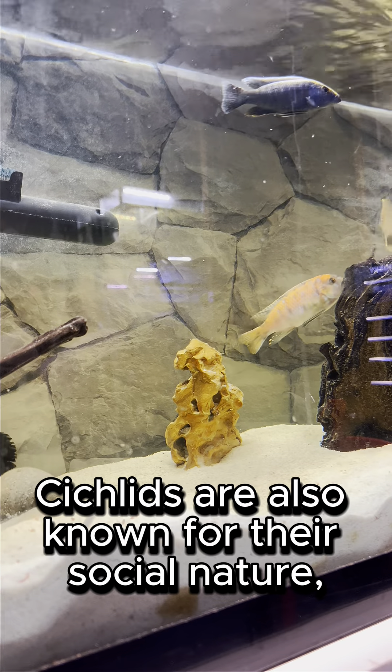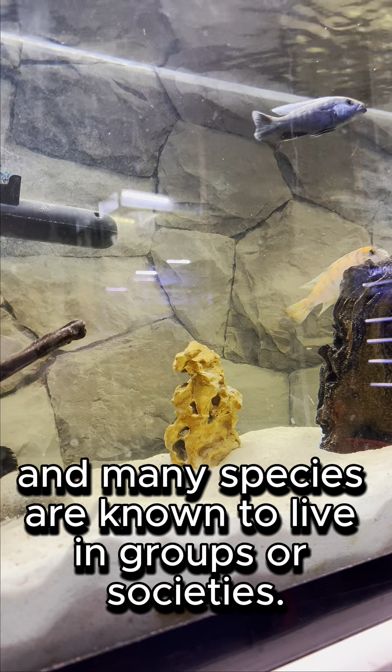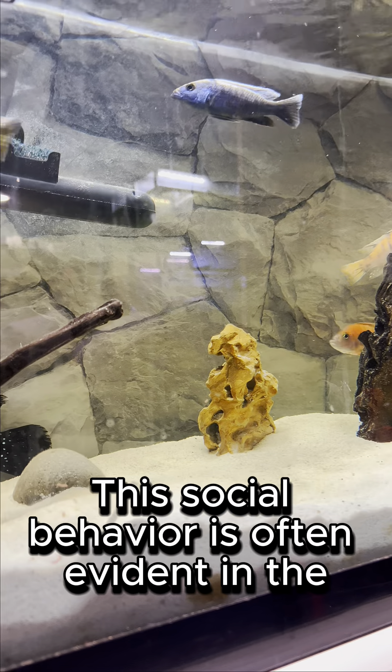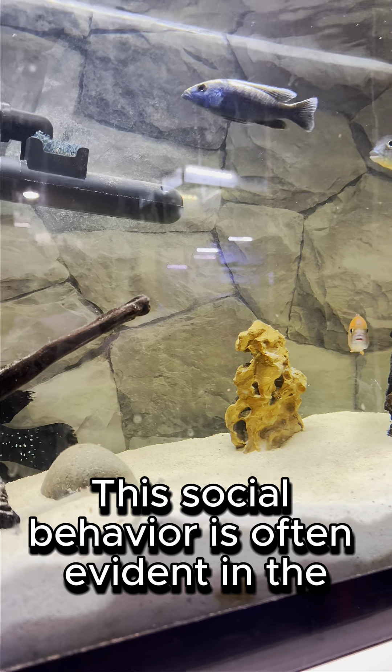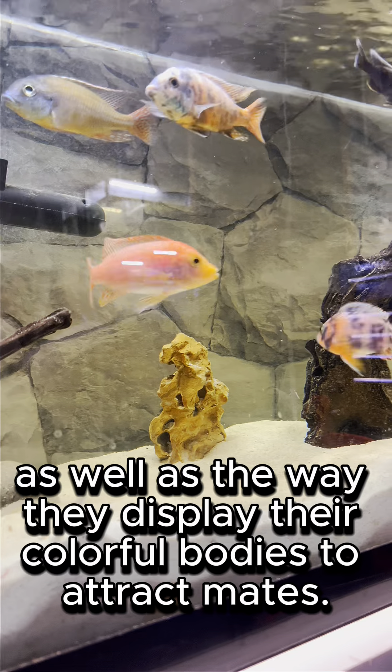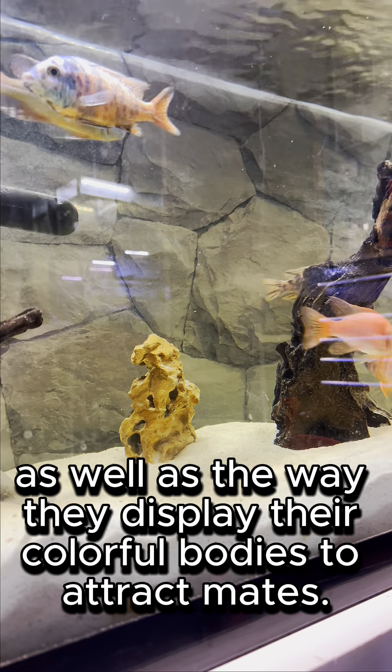Cichlids are also known for their social nature, and many species are known to live in groups or societies. This social behavior is often evident in the way they interact with other fish in their habitat, as well as the way they display their colorful bodies to attract mates.